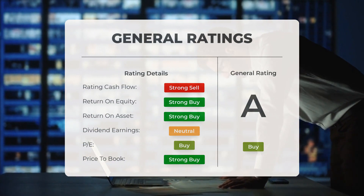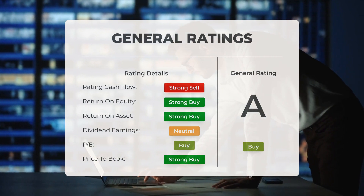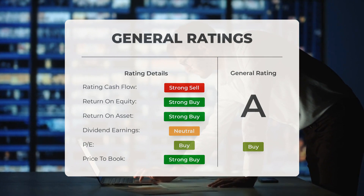Analysts consider the P/E ratio and price-to-book as strong buy. The return on investment for this stock also receives a strong buy rating from analysts.